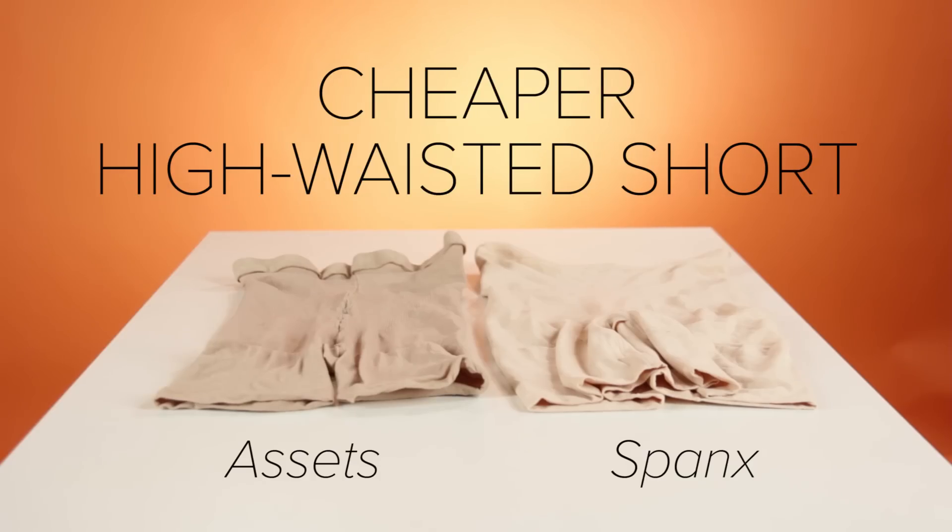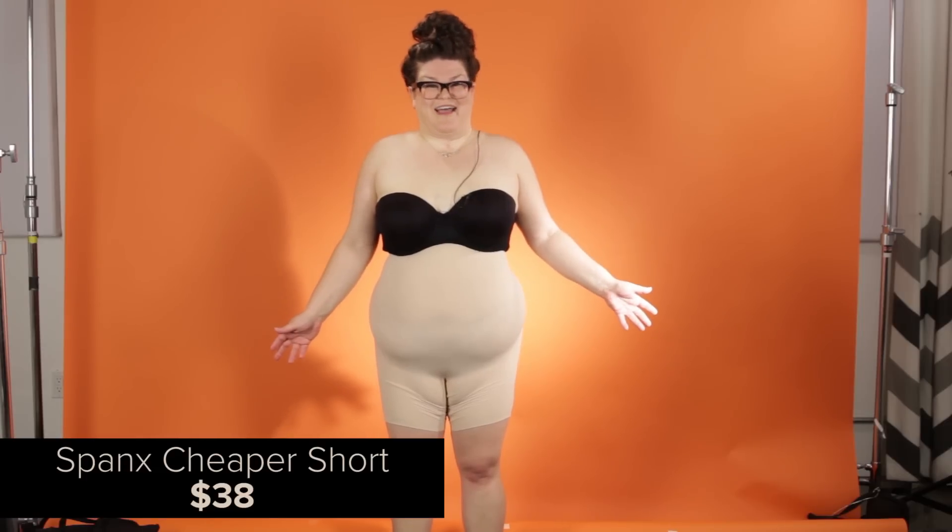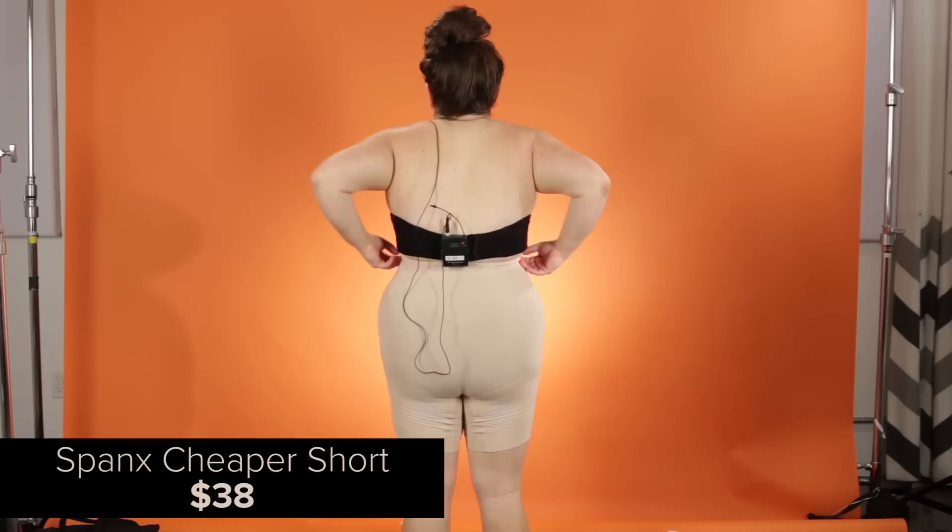These are the cheaper Spanx shorts. I feel like a mushroom wearing bike shorts. They are already rolling down my back — I don't know why it's doing this, I secured it.